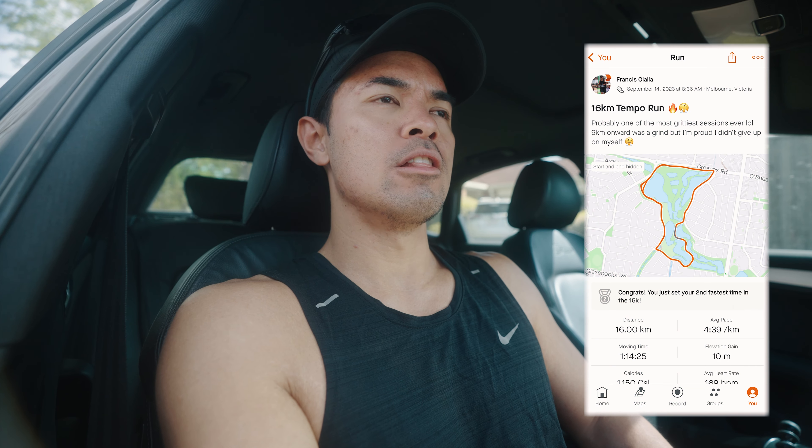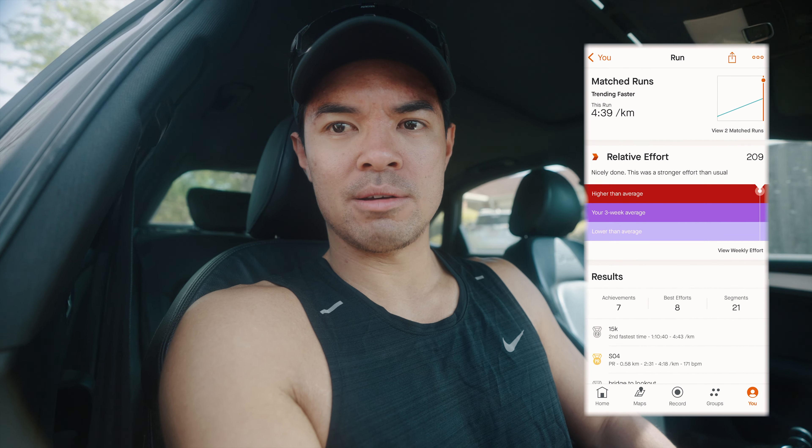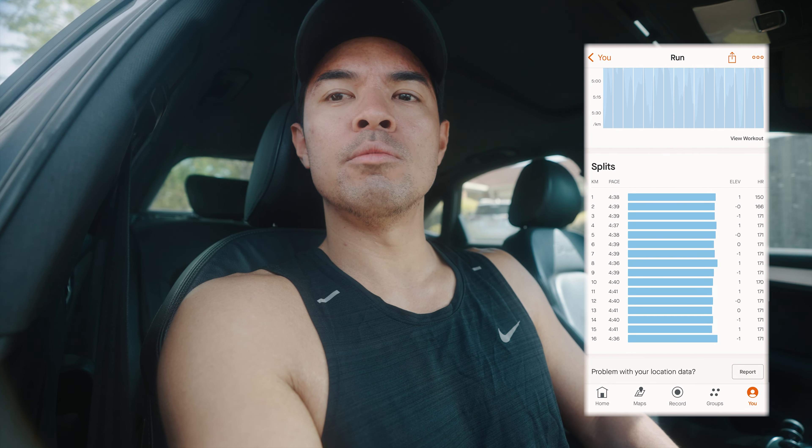Post tempo session thoughts. I had about a 10 minute drive home and I was just thinking about the run, because that run I went through so many emotions. From being locked in at the start, feeling good and pumped up, knowing this is our longest tempo and then we start to taper down — a little bit of joy and excitement, enjoying the weather — and then once it started to get hard, moments of doubt.